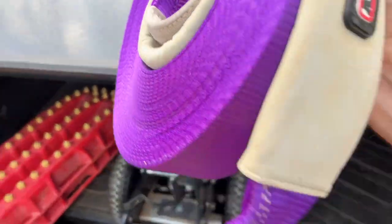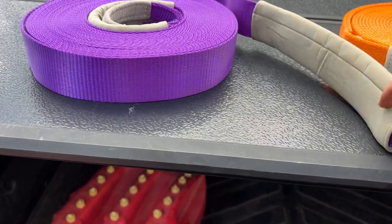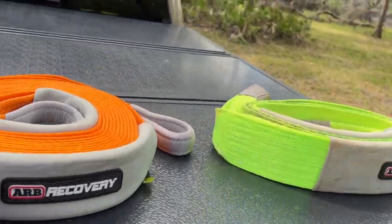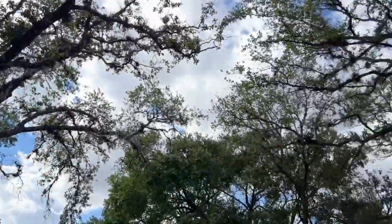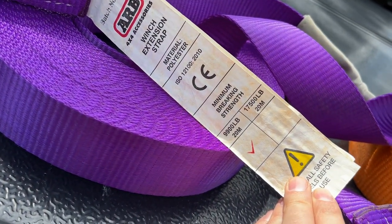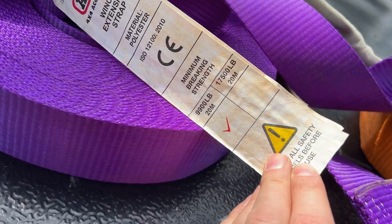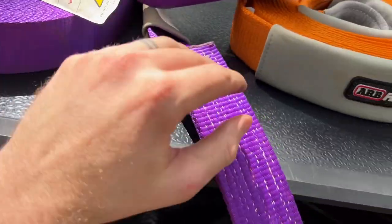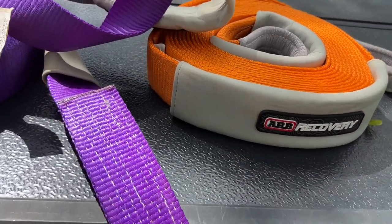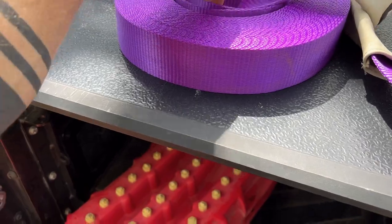On the topic of static lines, this is a winch line extension or tow strap rated up to 9,900 pounds at 20 meters — so about 60 feet. There's also a 9-meter piece, which is about 30 feet. This can be used as a winch line extension or just as a tow strap.